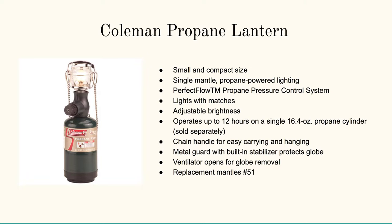If you want to go with the Coleman Propane Lantern, you can get super, super bright. These things are known for their longevity. This one is super compact and easy to carry — it basically sits right on top of a Coleman propane tank.